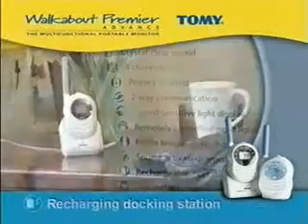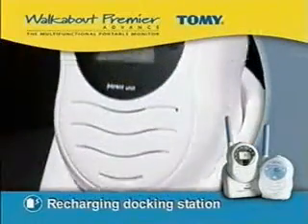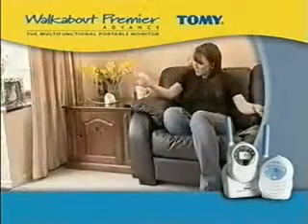The portable parent unit comes with rechargeable batteries. It charges by sitting in the docking station, so it's fully portable when you want to be mobile and does away with the hassle of fitting ordinary batteries.